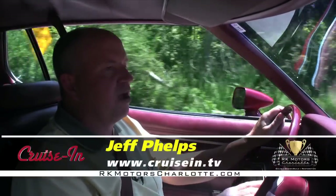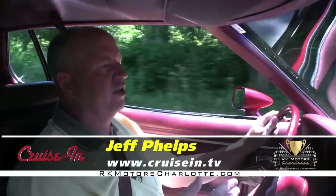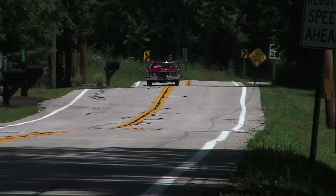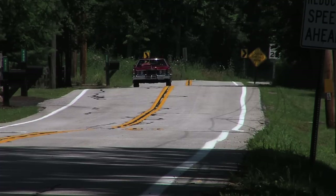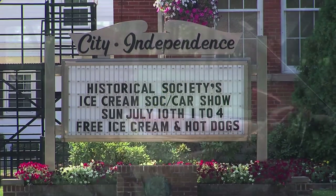Hi everybody, welcome to Cruise In, presented by RK Motors Charlotte. I'm Jeff Phelps in my fire engine red Mercury Cougar. Most Cougar aficionados will tell you that the Cougar was an absolutely great design until it was changed after the 1973 model year. My Cougar's a 1976 — I like it anyway, even though my wife really doesn't. We're heading to a couple of cruise-ins in the greater Cleveland area. One is at the Independence Historical Society car show and ice cream social. But first, a visit to the Southwest Cafe, where they put on a terrific cruise-in a couple of nights a week.